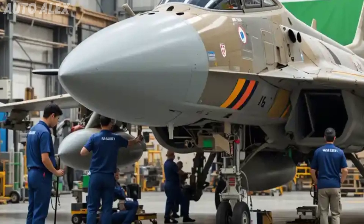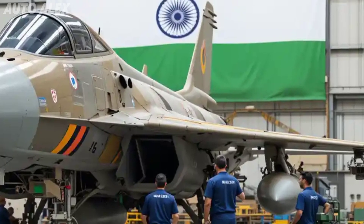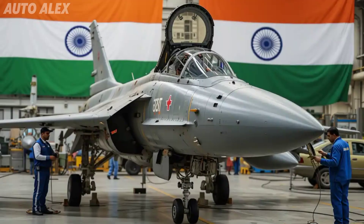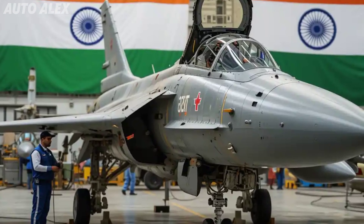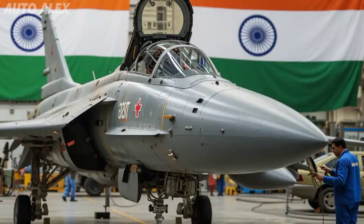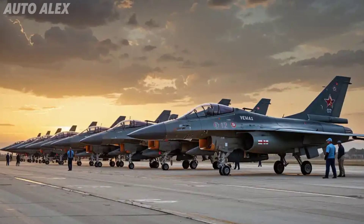80 percent of the Tejas MK2 is designed and built in India, with HAL leading the charge and DRDO providing cutting-edge technology. This jet not only strengthens national security but boosts the entire Indian defense ecosystem — from radar to flight control systems, the MK2 represents India's aerospace self-reliance.